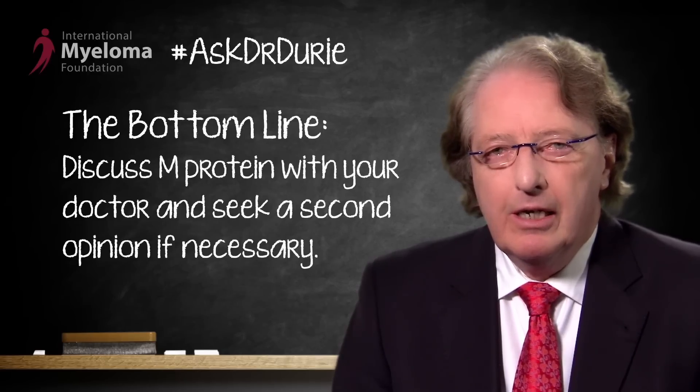I would certainly strongly consider a second opinion to just have some contact with an expert who is familiar with this very, very important way to assess the response to myeloma treatment.